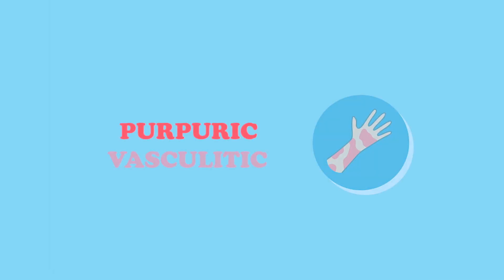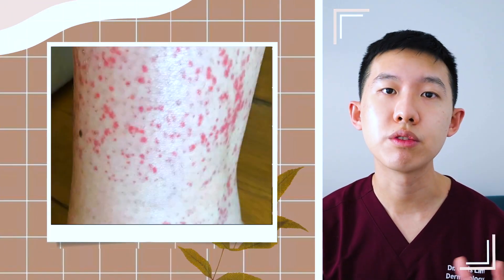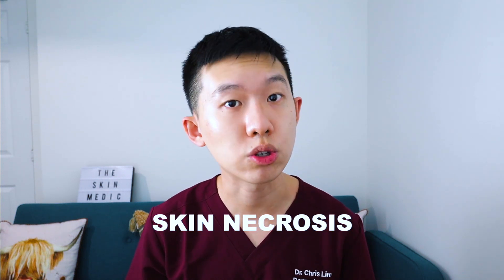Lastly, we have the purpuric vasculitic pattern. This pattern happens as a result of inflamed blood vessels causing leakage of blood into the surrounding skin. In this pattern, you get a purple-red rash that sometimes looks like bruises. Sometimes, but not always, this rash can ulcerate, causing the skin to die — also known as skin necrosis. Again, this pattern is associated with poorer outcomes with COVID.